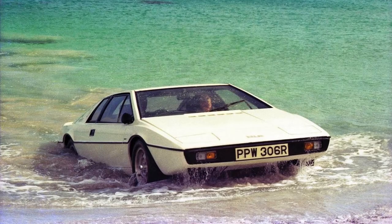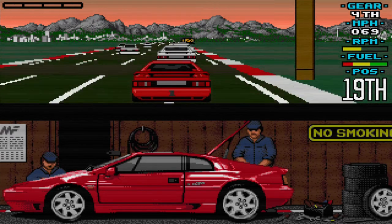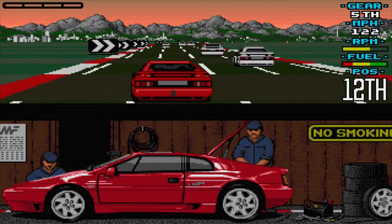Lotus gained even more notoriety in Hollywood on the big screen with the 007 movie The Spy Who Loved Me. It is here where the Lotus Esprit dives into the Mediterranean and transforms into a mini submarine. The rest is history, and the Lotus Esprit became one of the most memorable Bond cars of all time. Back in the day, everyone wanted a Lotus. Huge software companies, the likes of Gremlin, were keen to get the Lotus SE all over the face of their games. With the Lotus Turbo range being one of the most iconic and famous brands on the planet, who could blame them?